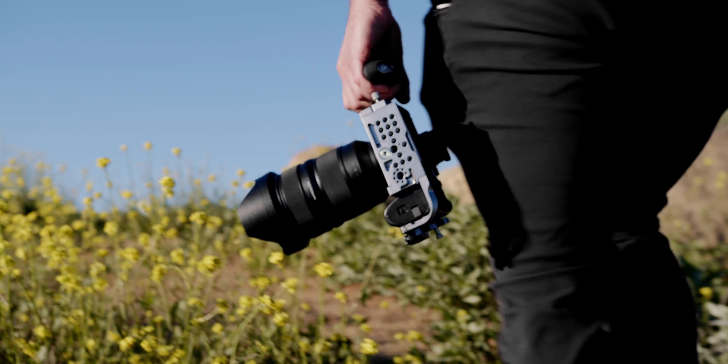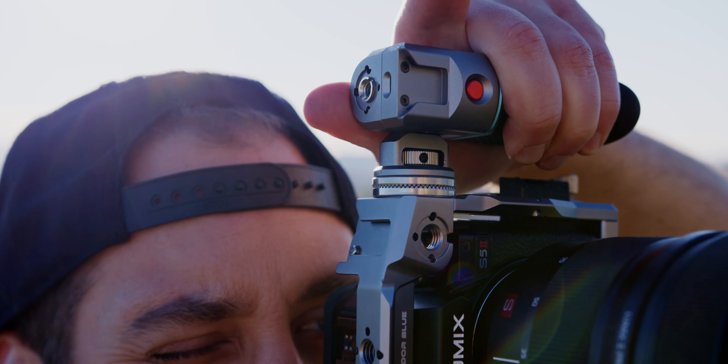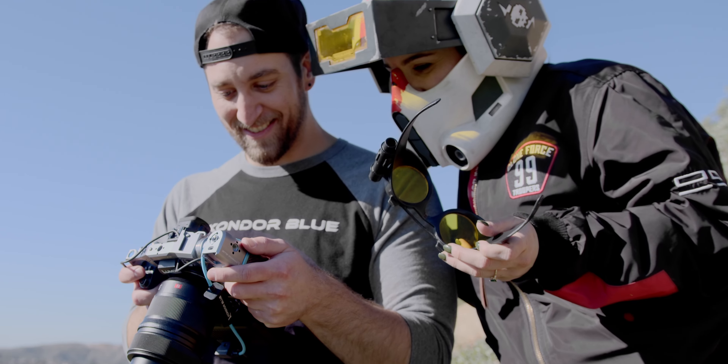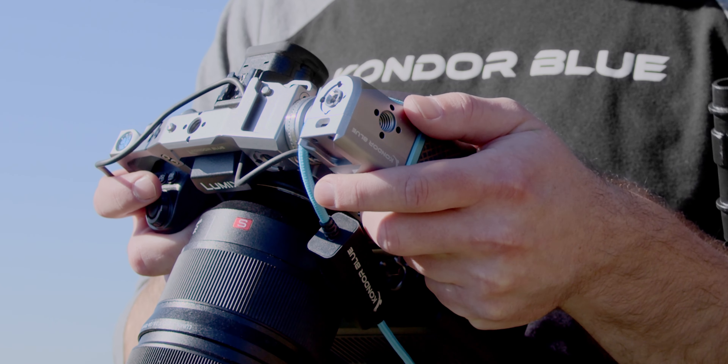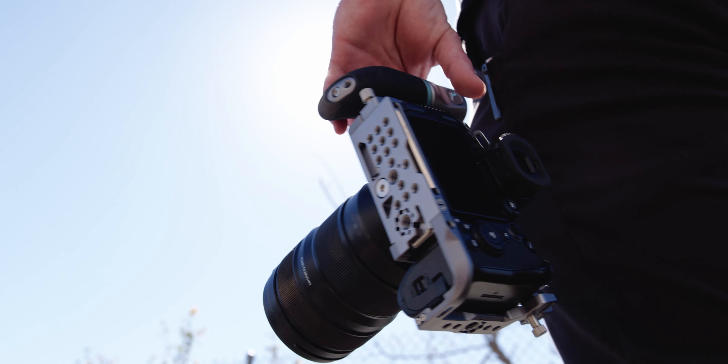Whether you're built up or traveling light, you'll always have your finger on the trigger. And with our vast ecosystem of accessories, the perfect rig is right at your fingertips. Take flight with the new Condor Blue Trigger Wing Side Grip.